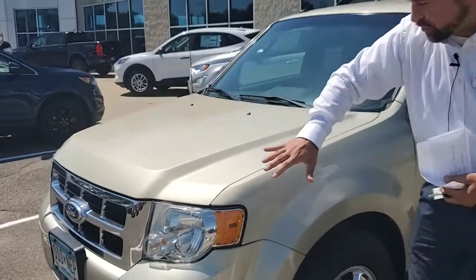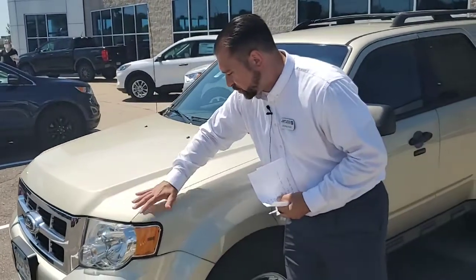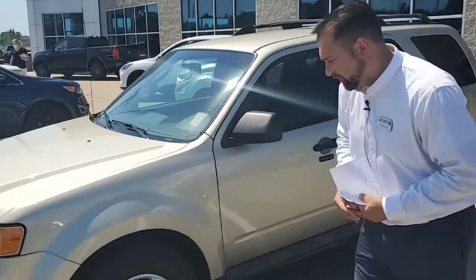I'd like to show you this front 3M clear shield that's on the front of this Escape. You're going to see that there are no dings or dents due to this 3M clear shield. That was very nice that the previous customer did put that on for you.